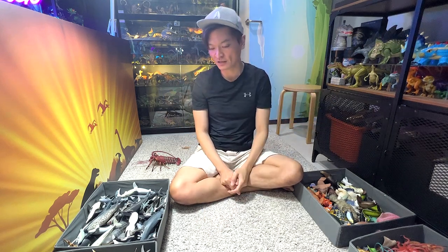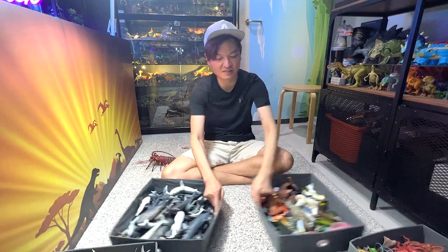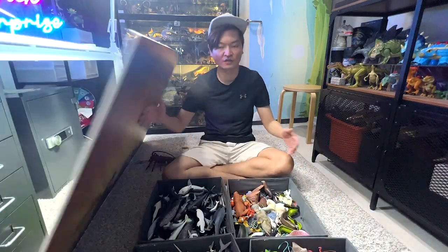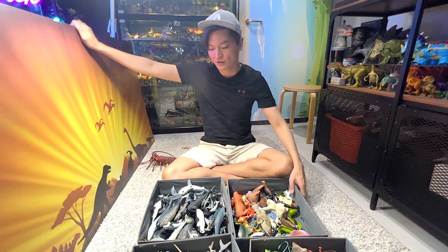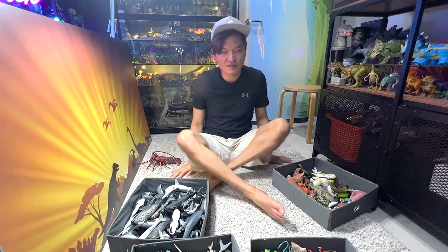Thanks for watching this. I basically showed you guys my collection of sea animal figurines — I hope you guys enjoyed this video. I will see you guys in the next video. Goodbye!